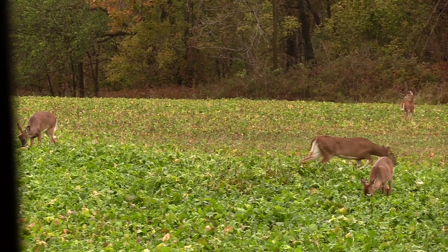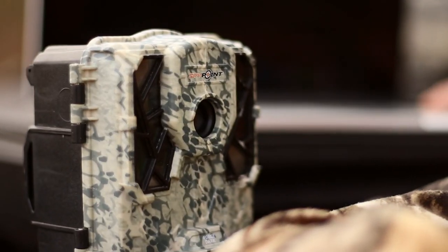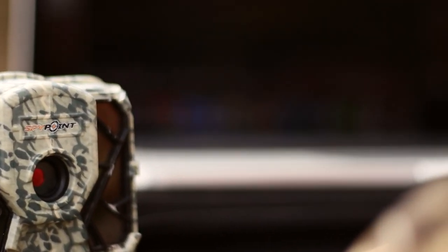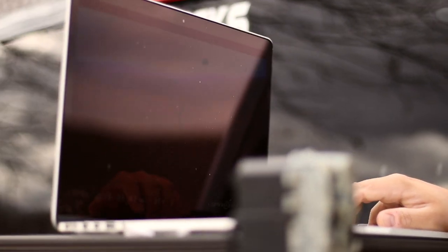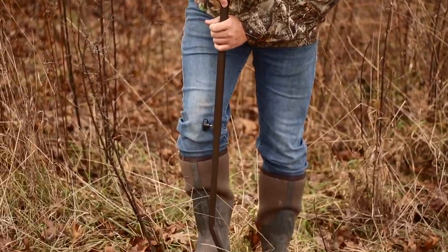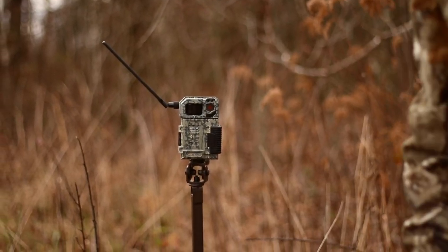As we get closer into the peak of the rut, you're going to see a huge transition on your cameras and from the deer stand. You're going to start seeing a lot of yearlings all by themselves — the does are pushing them away, especially button bucks. In the peak of the rut, it can be very hard to even find a mature doe in daylight hours or out in the open, because they're going to thick cover to escape the pressure of the bucks.